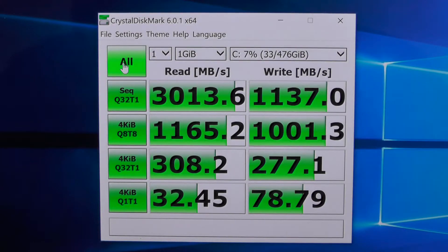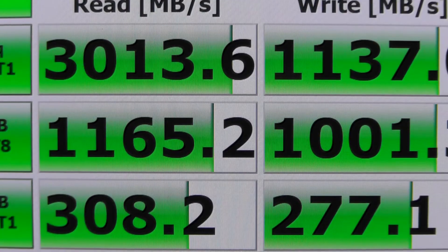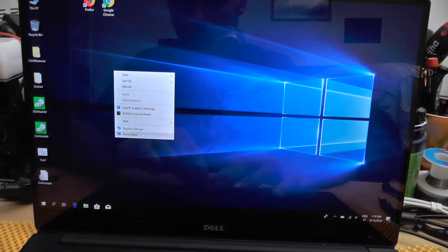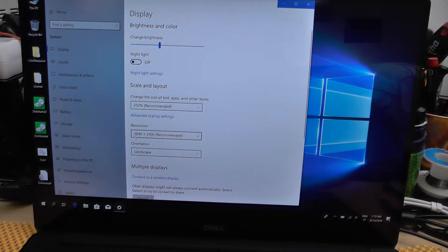I think the CrystalDiskMark results speak for themselves — this is brutal. One thing I can tell you is that this LCD is probably the clearest LCD I have seen in a while, seriously. As you can see I zoom in and it is just beautiful — the color on this laptop is brilliant.